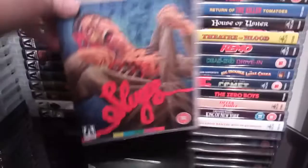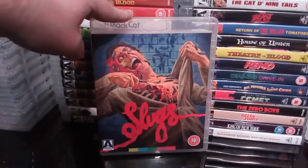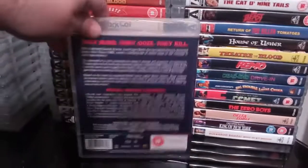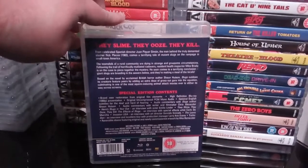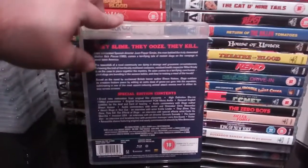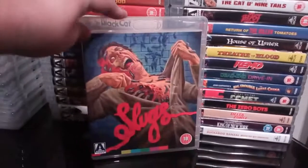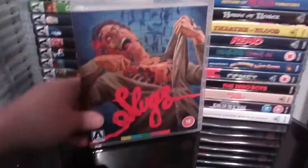Next up we have the equally excellent Slugs — another excellent one of those killer bug flicks. Like I just said I love all these kind of films, and this one is no different. Decent little release with a couple of good extras and some great artwork — absolutely fantastic stuff.